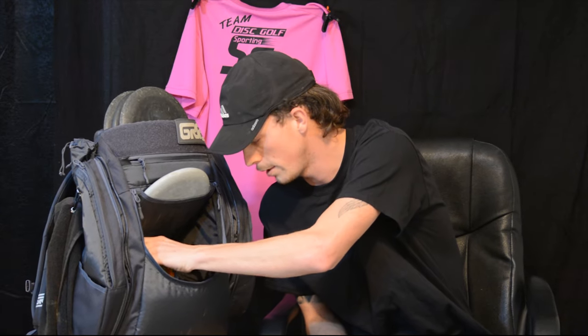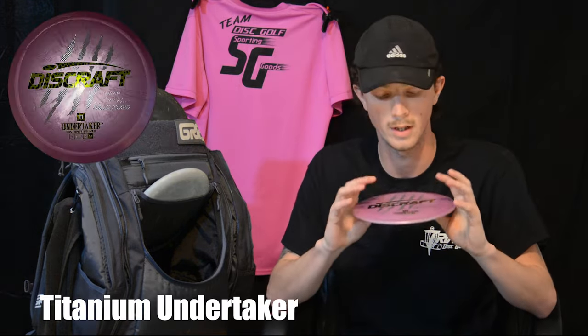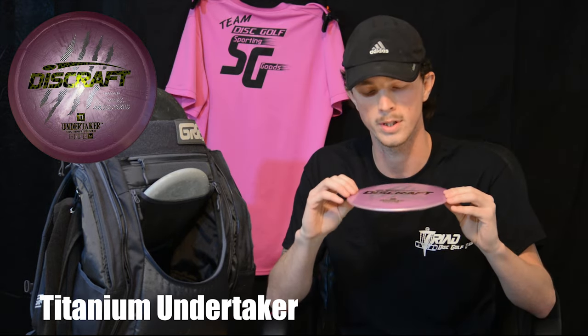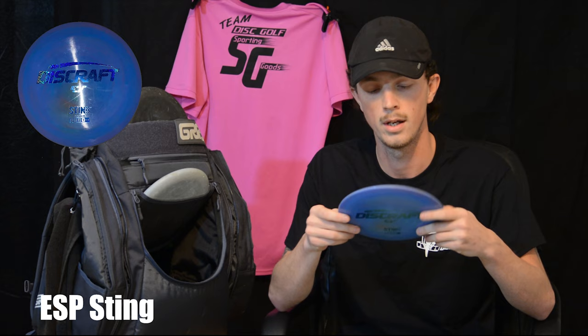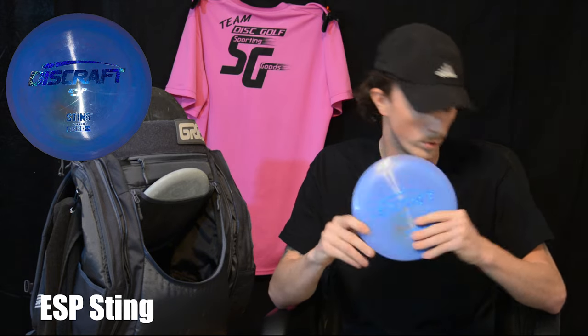Now getting into all my lower speed fairways and drivers. I have a TI Undertaker — I've thrown this a few times but haven't really worked it into what I want yet. This thing stays extremely straight; a lot of people say some stay understable or flip over hyzer, but mine just stays completely dead straight. For a roller disc, I've been loving doing rollers — I use the ESP Steam. I can also hyzer flip it, but I mainly use it for my rollers. It's my go-to roller disc.